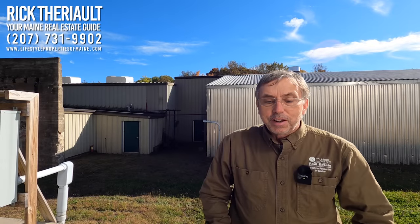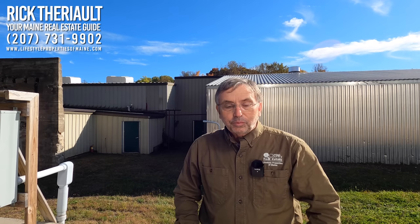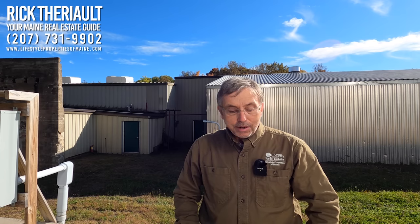Hey, this is Rick Terry, your Maine Real Estate Guide. I'm on location today in the town of Patton, Maine, here in northern Penobscot County.